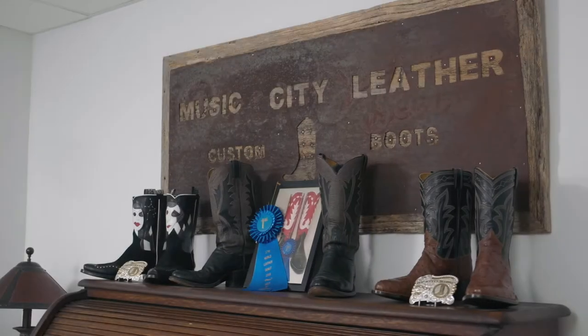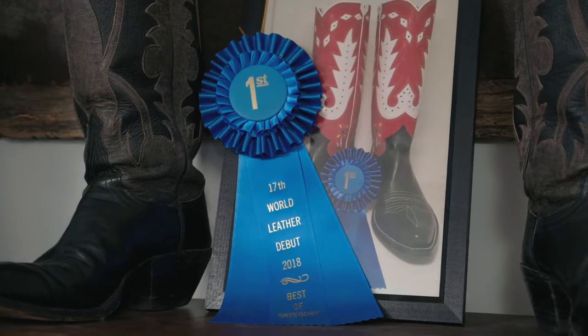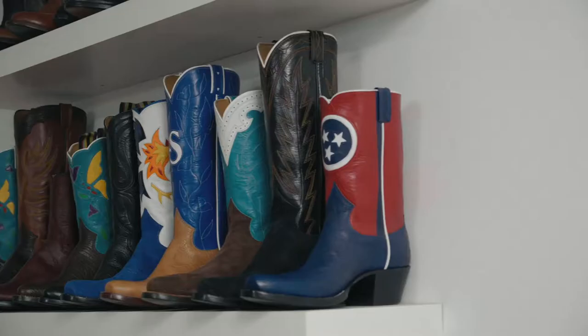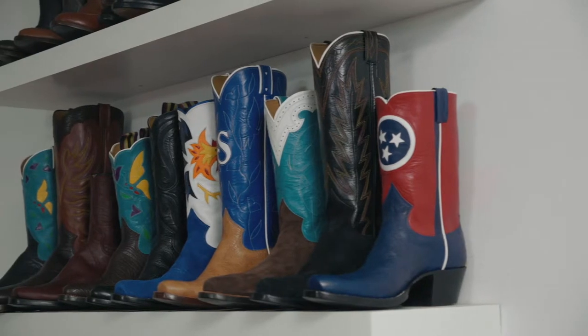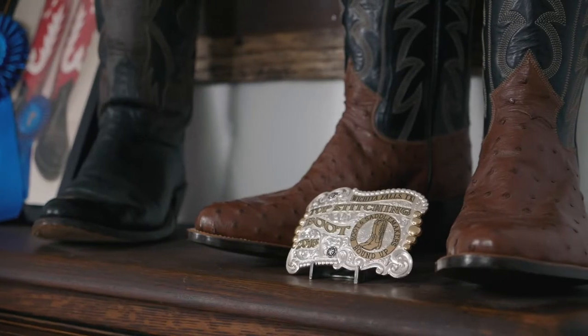My name is Wes Shugart. I am a custom bootmaker. I create handmade boots that are made to fit each client's foot in a personal style. Growing up on a cattle farm, I've always worn boots and I've always loved the style of a cowboy boot — from the intricate design work on the tops to the way it makes a person stand tall and proud. I think they are truly an expression of functional art.